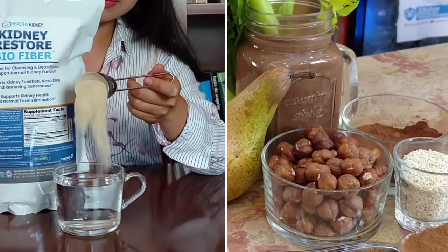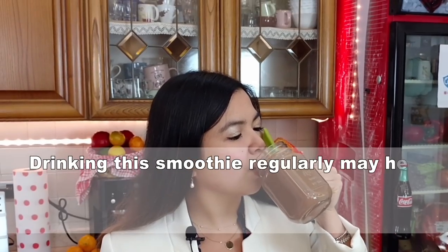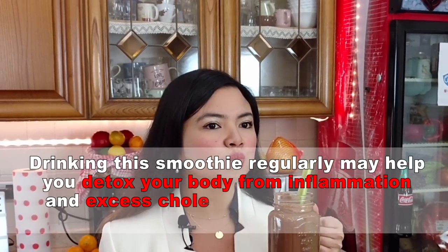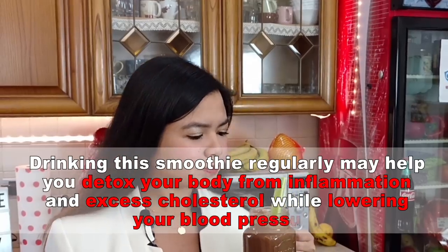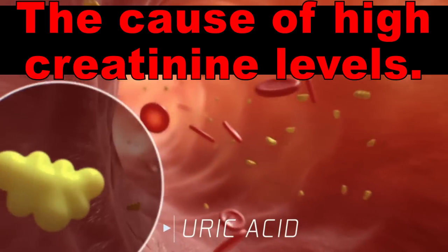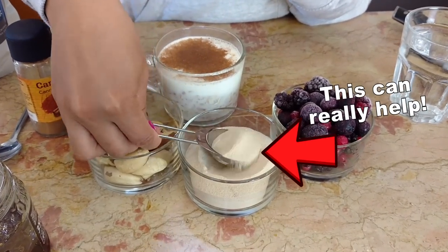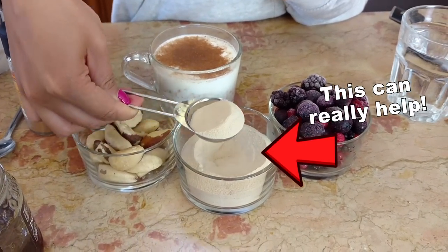This recipe has some very special ingredients in it. These superfoods are going to assist your kidneys in detoxifying harmful substances and toxins from your body. Drinking this smoothie regularly may help you detox your body from inflammation and excess cholesterol while lowering your blood pressure. And there is also one secret ingredient that actually removes excess uric acid, the cause of high creatinine levels. Removing the toxins that damage the kidneys means giving them the chance to regenerate and recover.